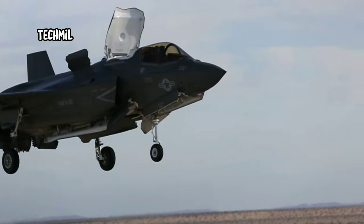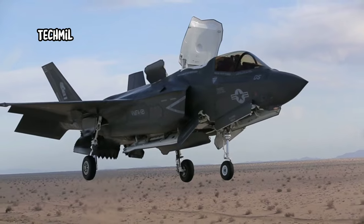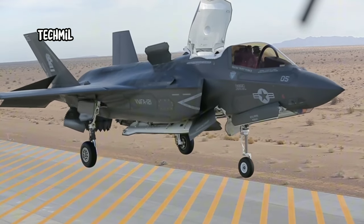However, it's not just about taking off. The F-35B can also land in the same way — vertically. This is a capability that allows this aircraft to operate from aircraft carriers and land bases with great flexibility.